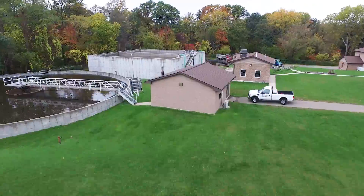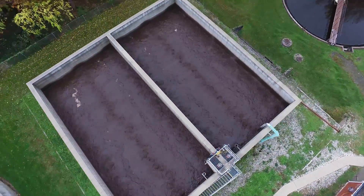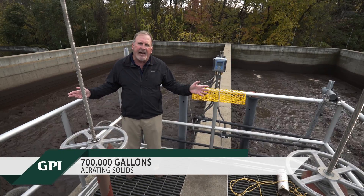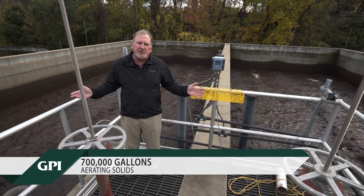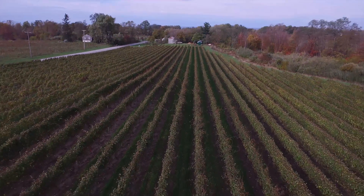We take the settled sludge and send it to a digester to break it down further. We pump those solids to an aerobic digester where aeration further breaks down the solids prior to dewatering. There's about 700,000 gallons of solids under aeration in these two tanks.